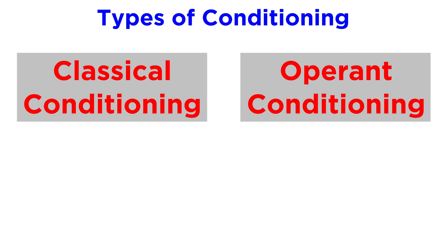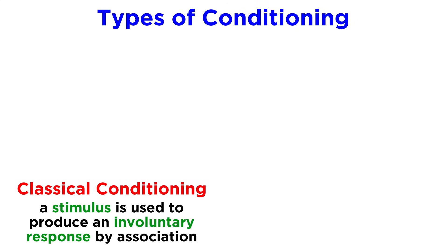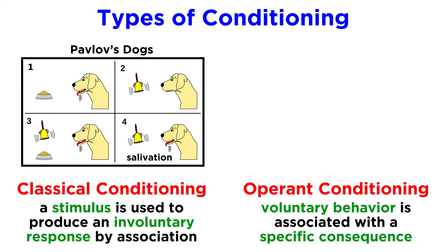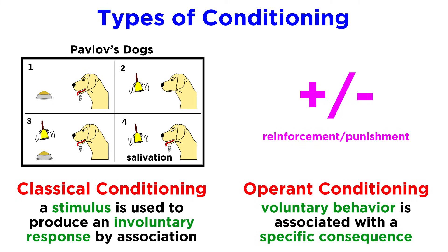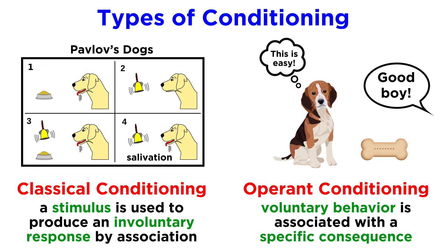We should also take a moment to distinguish between classical and operant conditioning, which are two contrasting behavior modification techniques that both result in learning. With classical conditioning, a stimulus is used to produce an involuntary response by association — like the classic example of Pavlov's dogs, which were taught to associate the ringing of a bell with mealtime, and thus eventually began to salivate simply upon hearing the bell. With operant conditioning, a voluntary behavior is associated with a specific consequence through reinforcement or punishment, like training a dog to follow a command by offering a treat when it succeeds and withholding the treat when it fails. The dog will associate the desired behavior with the treat, which leads to learned behavior.